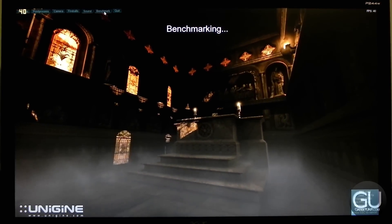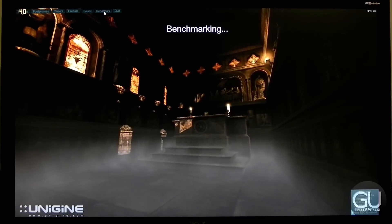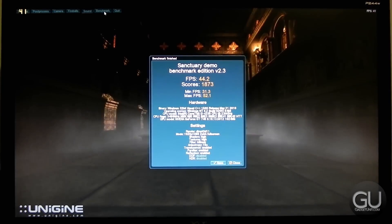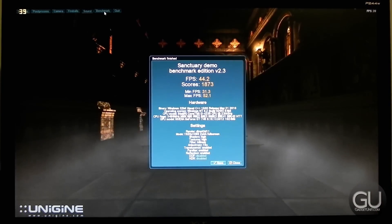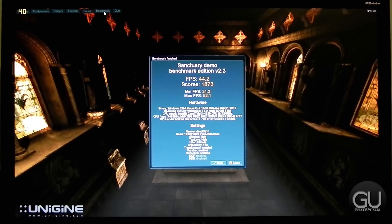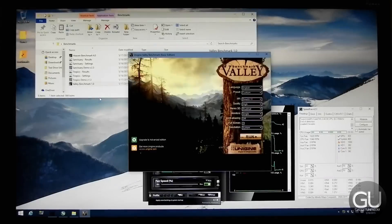One thing to note is the video card temperatures are actually pretty good. I've never exceeded more than 65 degrees Celsius, which is very respectable. Once we hit more than 70 or 80, that's when you should start worrying about your cooling options, but the GT740 by MSI can certainly stay fairly cool under load.